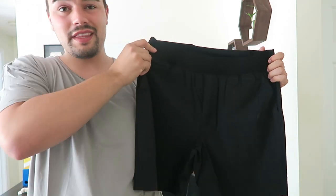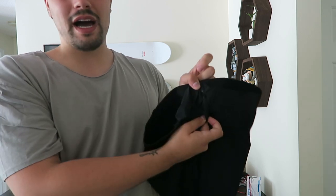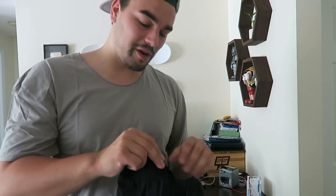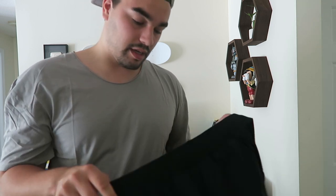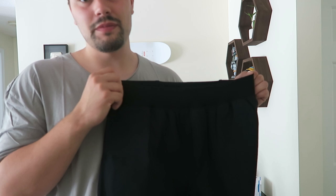I grabbed their 7-inch short. I was on their site and they had some running shorts, which is dope. It's got a little pocket in the back — you could throw that iPod shuffle in it. I grabbed these because I am training and running every day, so I figured these would be comfortable. I'll see these in some more videos when I'm doing some running.